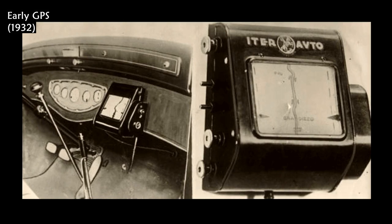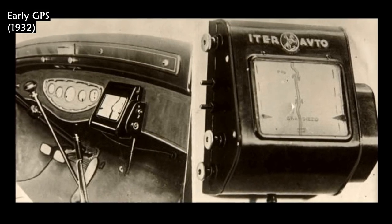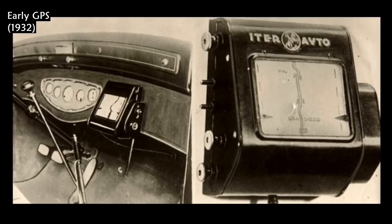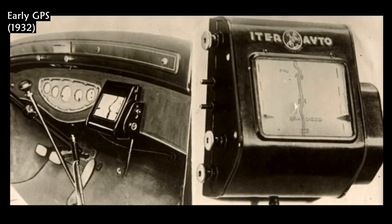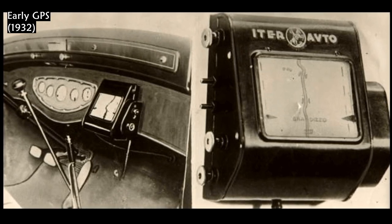This 1932 device is an early tripmaster, and can be considered a predecessor to modern GPS. It works using a rolling key map — the map passes the screen at a tempo that depends on the speed of the car.